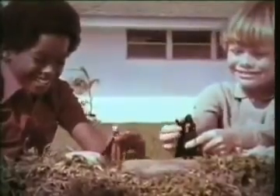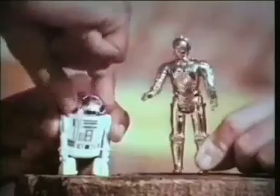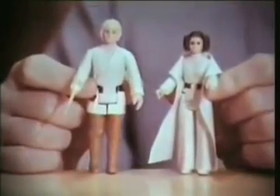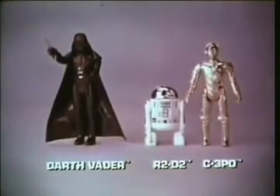It's Kenner's new Star Wars action figures, each sold separately. It's Darth Vader with a lightsaber. With R2-D2 and C-3PO, there's even Chewbacca and Han Solo. It's Princess Leia and Luke Skywalker. Now I know the Force is with us. Darth Vader, R2-D2, C-3PO, and other Kenner Star Wars action figures each sold separately.